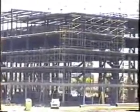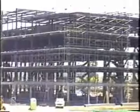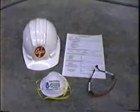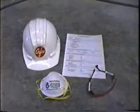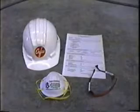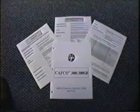Prior to job startup, a contractor should make sure that the project site and field personnel are fully equipped with all applicable safety equipment and devices. These items and requirements — which include dust mask, safety glasses, and hardhat — are listed on the particular product's material safety data sheet. A contractor must be familiar with and have recently reviewed CAFCO's most current application and installation manuals.